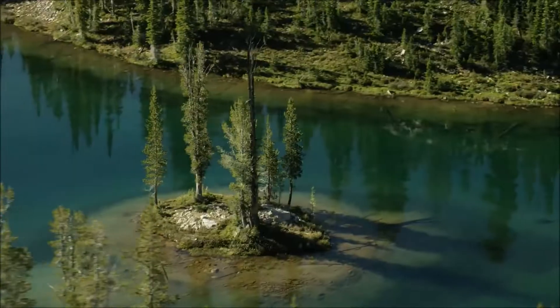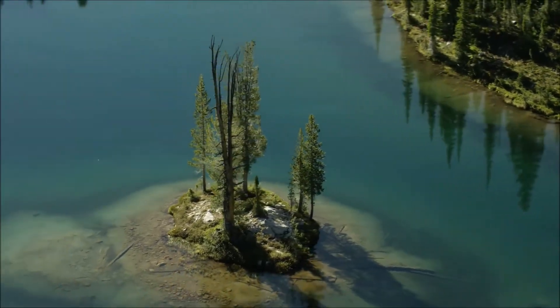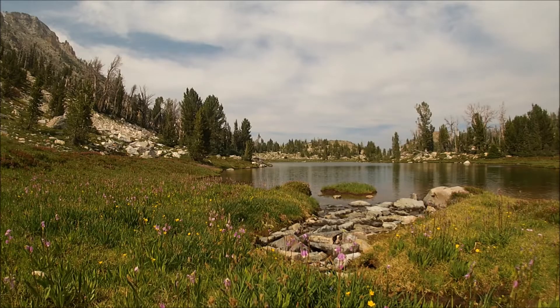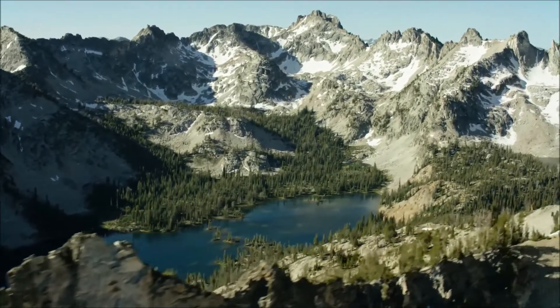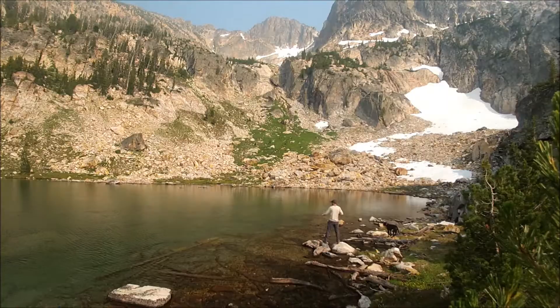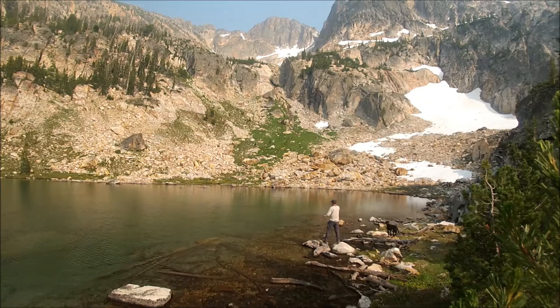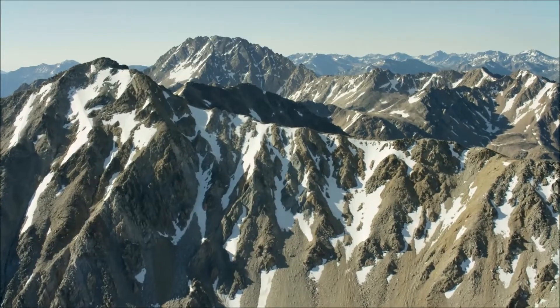It is estimated that there are over 3,000 high mountain lakes within the state of Idaho. These range from small temporary ponds to large lakes that stretch for over a mile long. High mountain lakes provide enhanced fishing experiences in areas with breathtaking scenery and offer anglers a feeling of solitude and remoteness you won't get anywhere else.